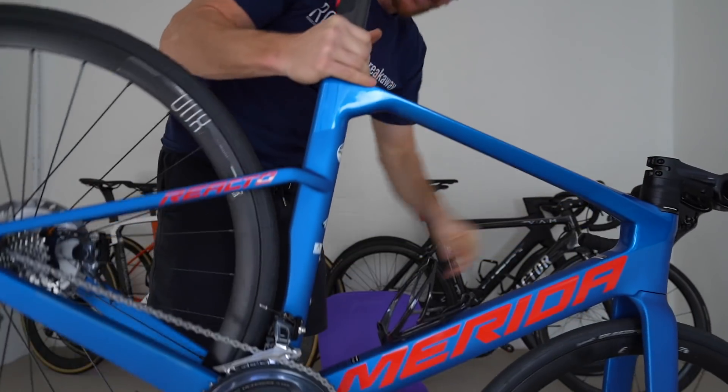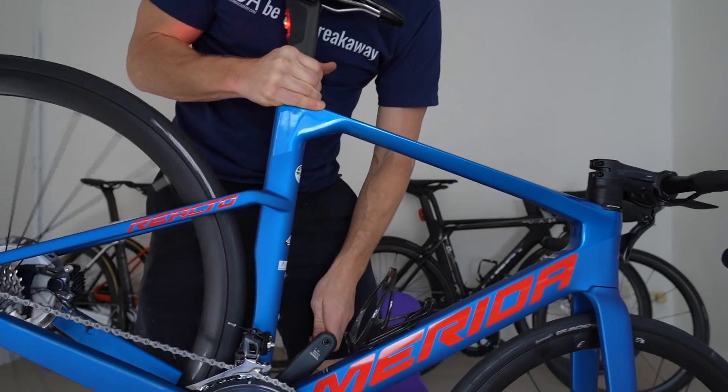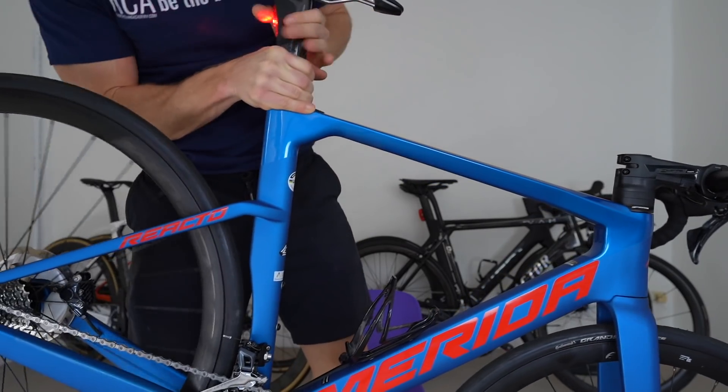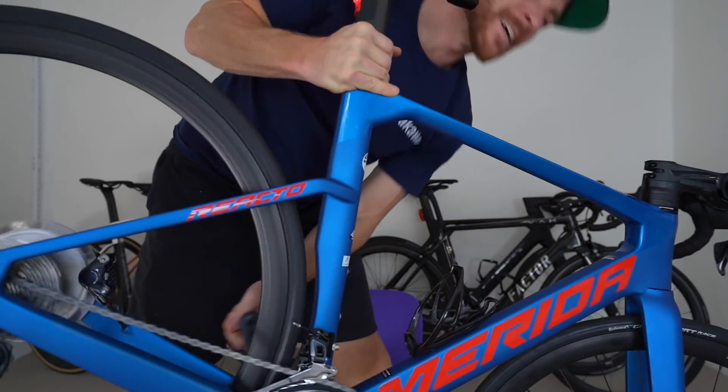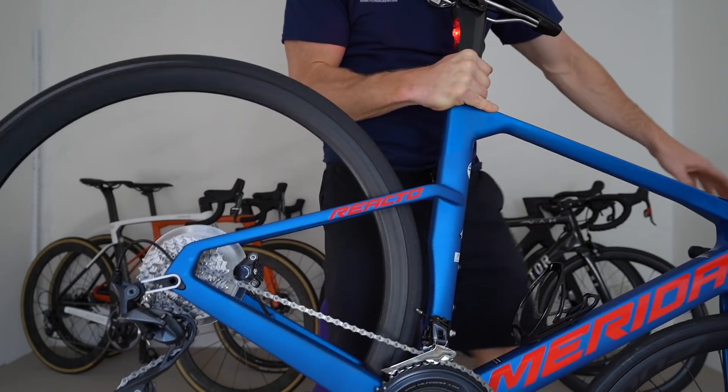And this is the Merida Reacto 6000. We've got the Fulcrum Racing 800 alloy wheels. Oh, that sounds a bit noisy there. She's quiet.